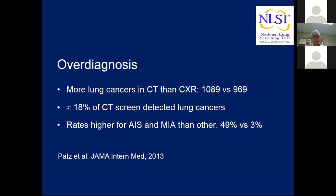The 18% overdiagnosis figure represents what we could estimate at 6.5 years of follow-up. There's going to be a follow-up publication on the NLST with an additional six years of follow-up that will give a much more accurate assessment. The rates of overdiagnosis were much higher for small cancers — adenocarcinoma in situ and minimally invasive adenocarcinomas — at 49%, versus 3% for solid nodules.